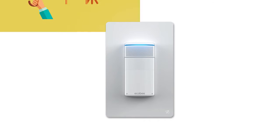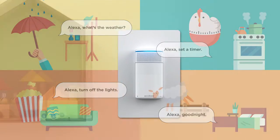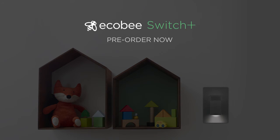Switch on smarter lighting and say hello to voice control in every room. With Ecobee Switch Plus, turning on the lights is just the beginning.